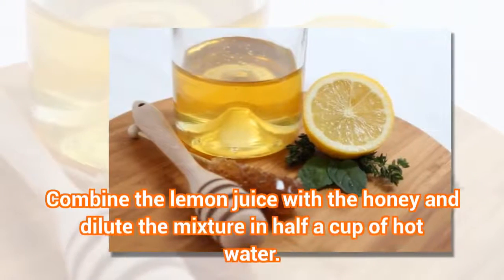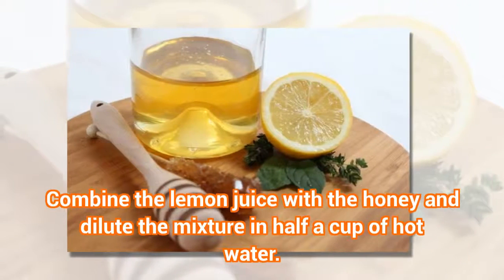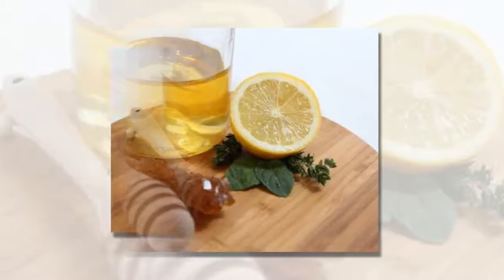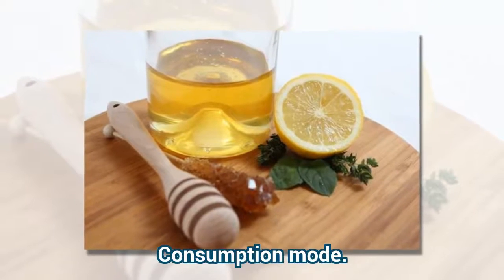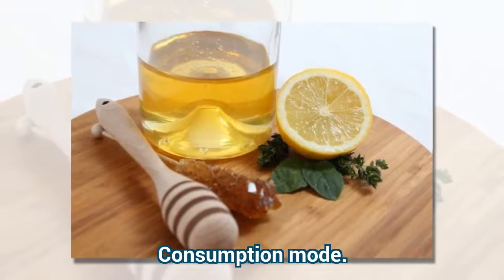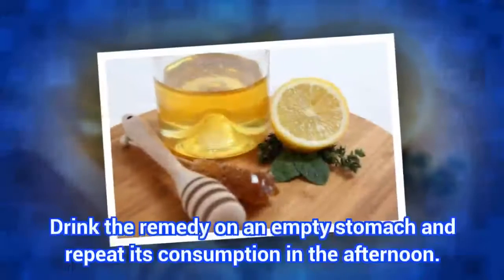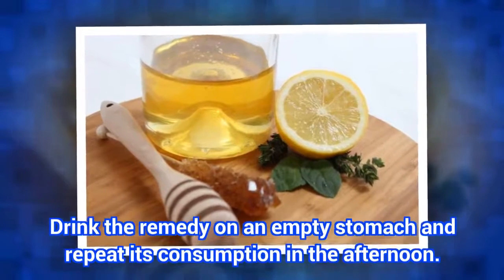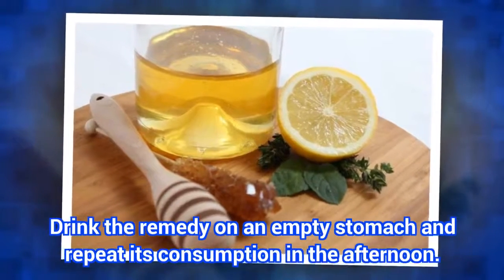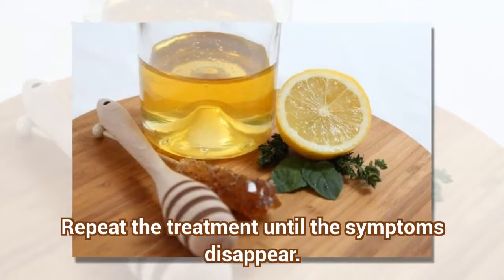Preparation: Combine the lemon juice with the honey and dilute the mixture in half a cup of hot water. Consumption Mode: Drink the remedy on an empty stomach and repeat its consumption in the afternoon. Repeat the treatment until the symptoms disappear.